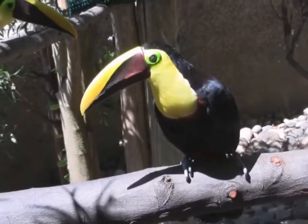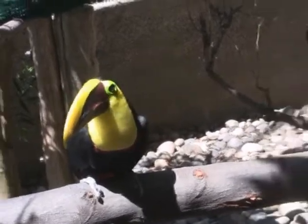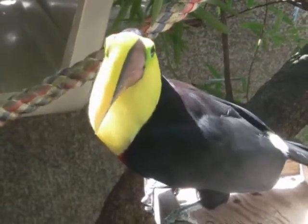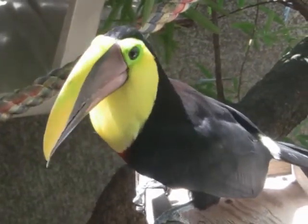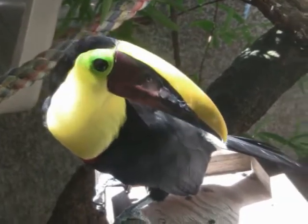Chestnut Mandible Toucans are mostly black, but they have a red collar and a red rump in their feathering. As you get to the bill, the bill is diagonally split into a yellow on top and a maroon color on the bottom. The skin around their eye is actually yellow and it gets to green as you get closer to the eye.